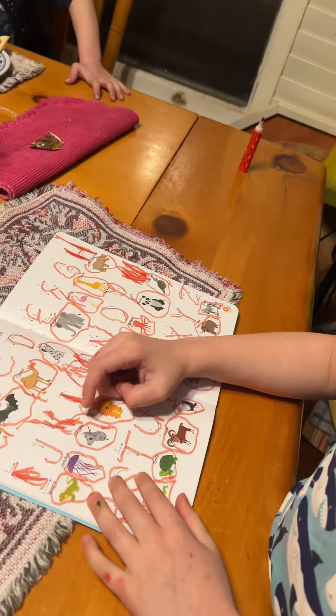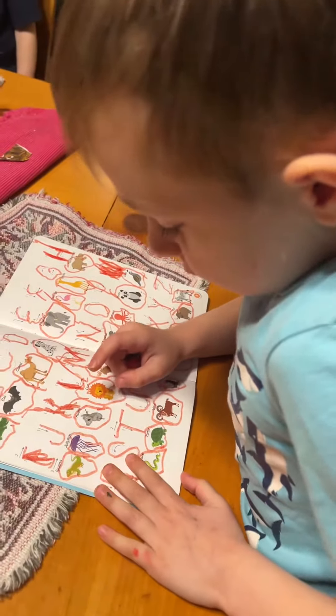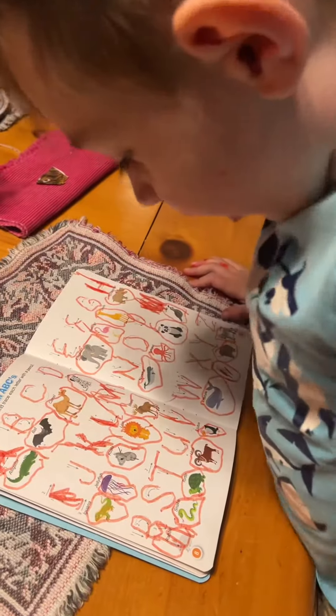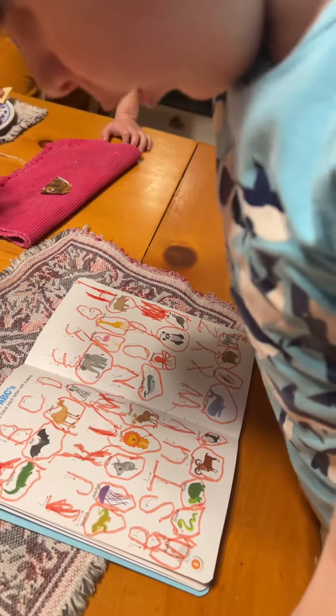What's the next letter? Do you remember that one? It's Koala. What's the letter? K for Koala. Just say K for Koala. K for Koala.